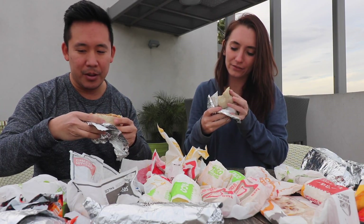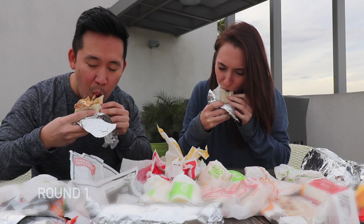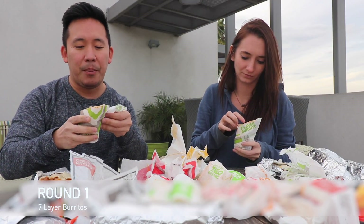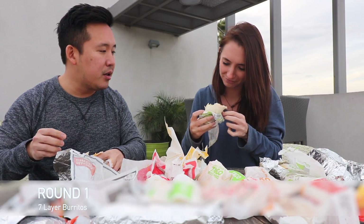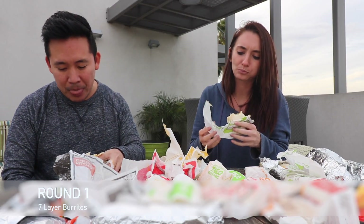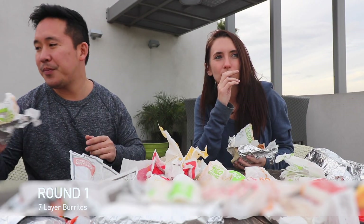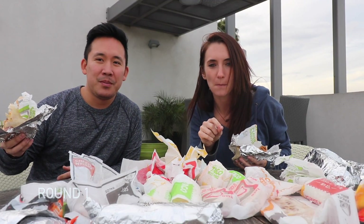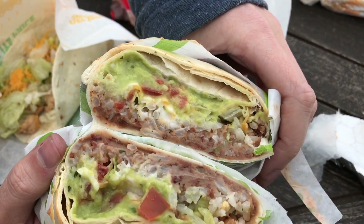Seven layer burrito — the Del Taco version is kind of flimsy. The Taco Bell seven layer burrito has no meat, but the Del Taco seven layer does have meat, so they're a little different. The meat gives it a bit more flavor. But for what it is — a true seven layer burrito — I like the Taco Bell one better.